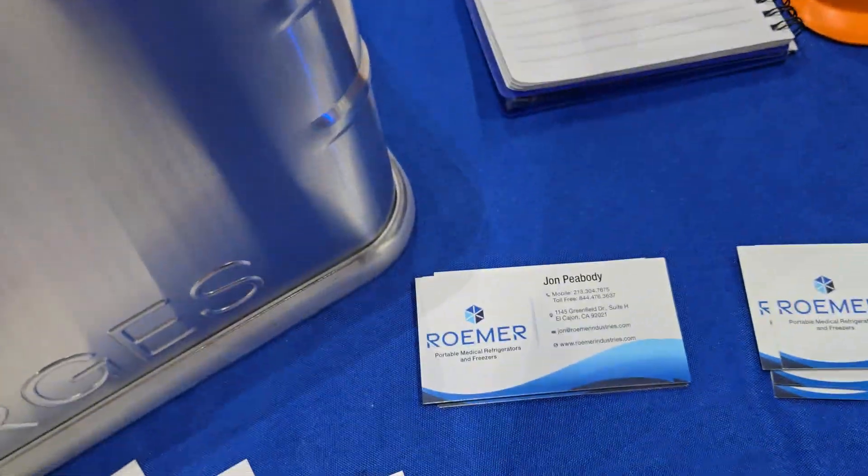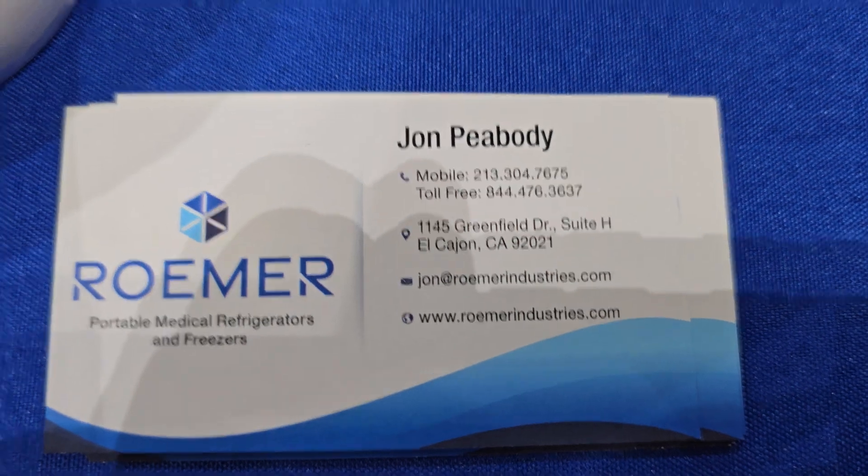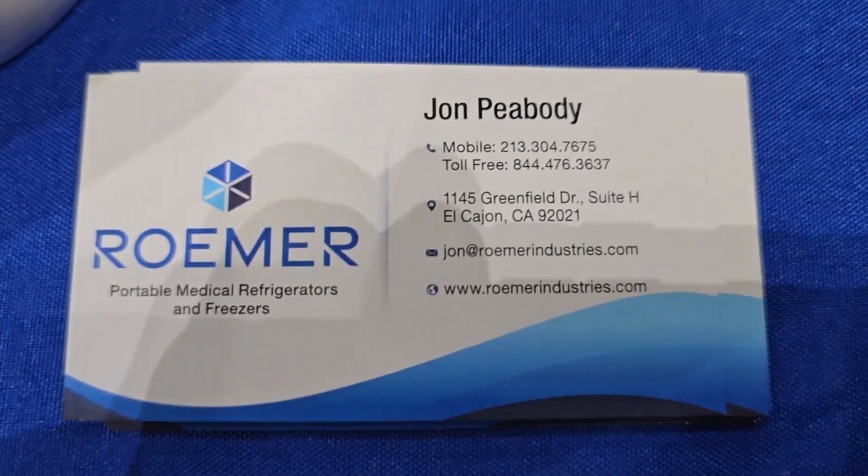I really thank you so much. If anybody wants to come here to the Disaster Expo, we'll be here until tomorrow at 5 o'clock. Feel free to call John Peabody — here's his information right over here — and we hope you can purchase as much product as possible. Thank you so much for being here, and have a great day.